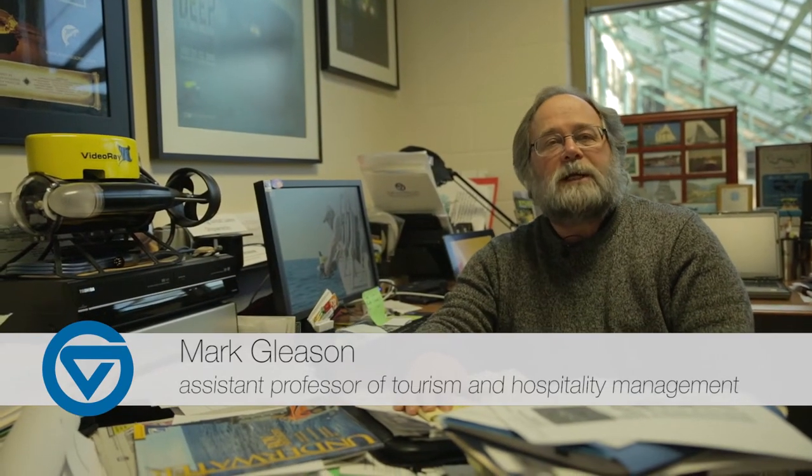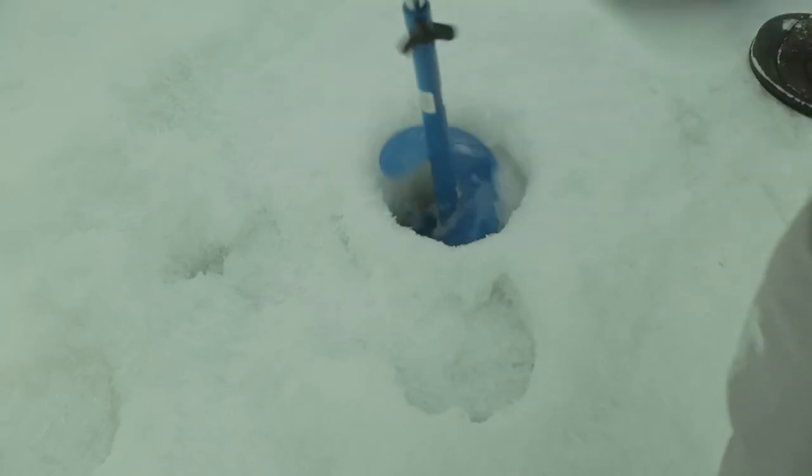One of the things that was very unique about this dive was working with the ice. The ice out on Reeds Lake was quite thick, probably around 10 to 12 inches.